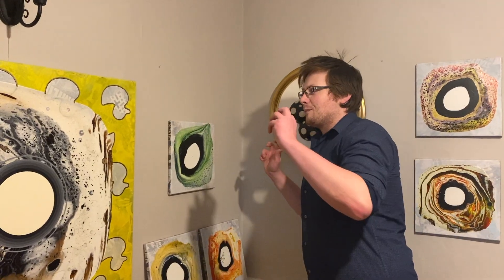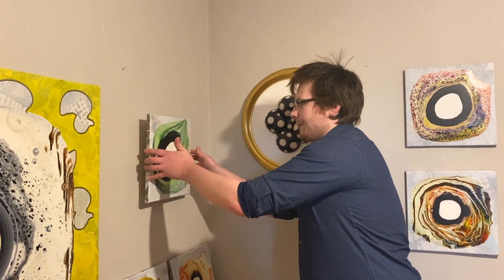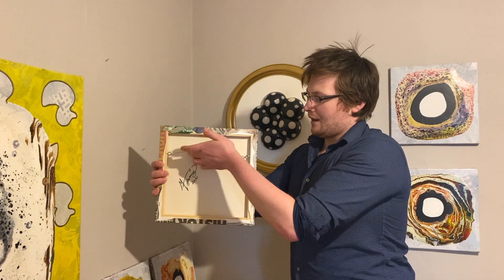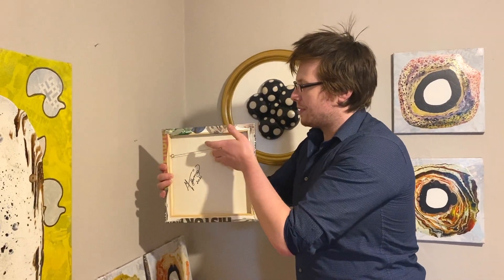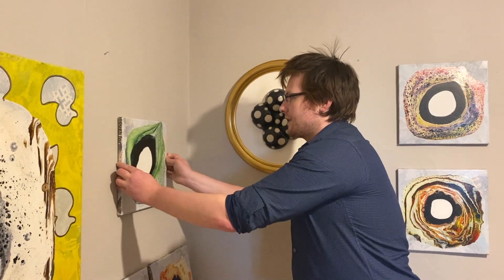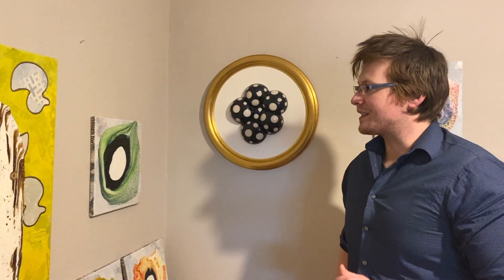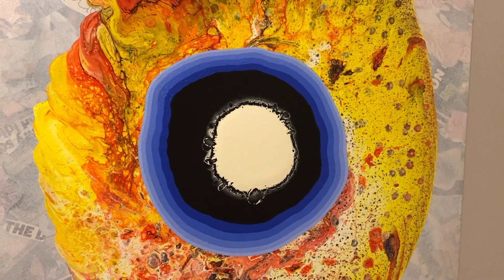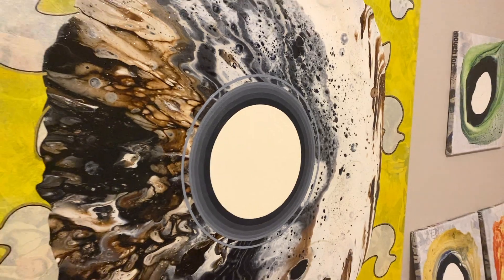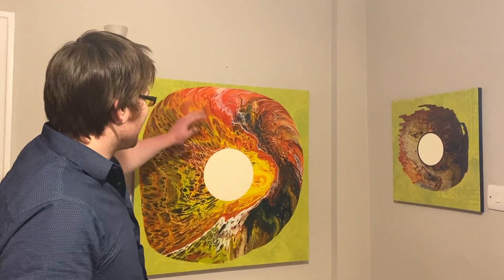Likewise with my paintings, they're also very easy to display in the home. As you can see they have a wire on the back so they can easily be placed or hanged onto the wall like that. Other examples of my paintings there — a larger piece and a smaller piece.